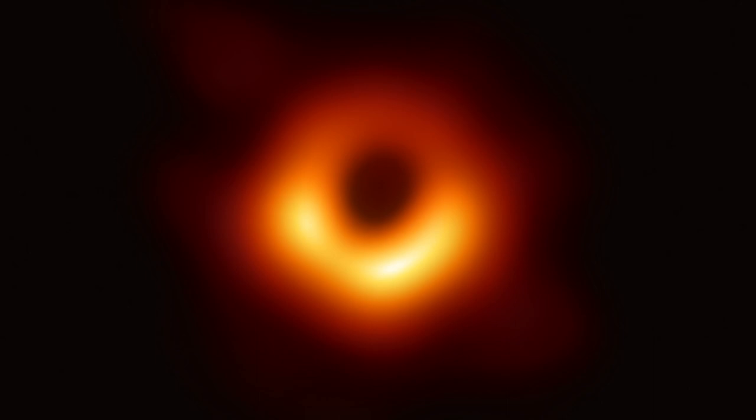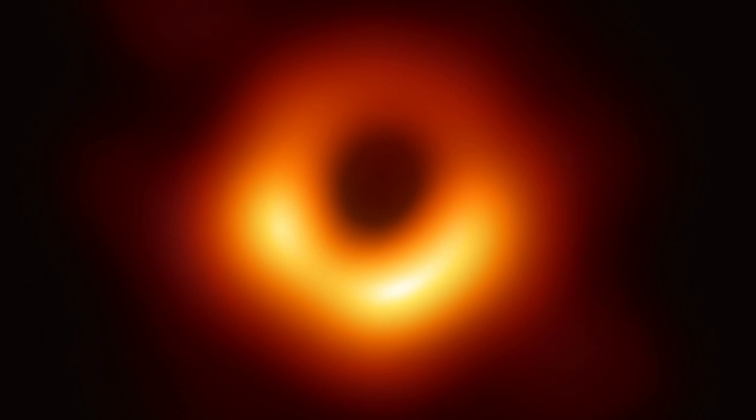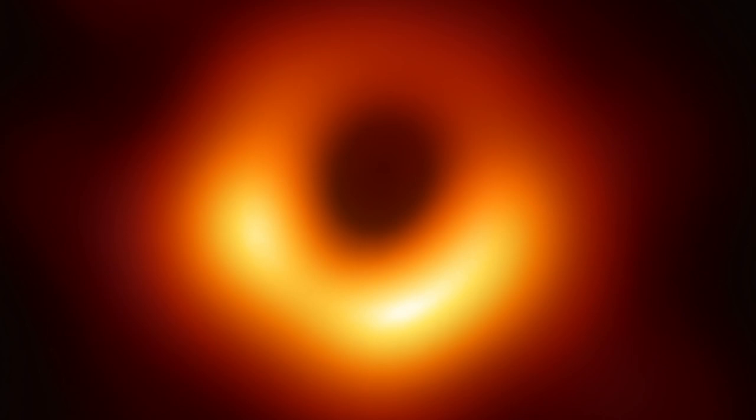This is the first ever image of a black hole, captured by scientists from the Event Horizon Telescope collaboration. It shows the black hole at the center of the galaxy M87 and reveals a ring-like structure with a dark central region — the black hole's shadow.